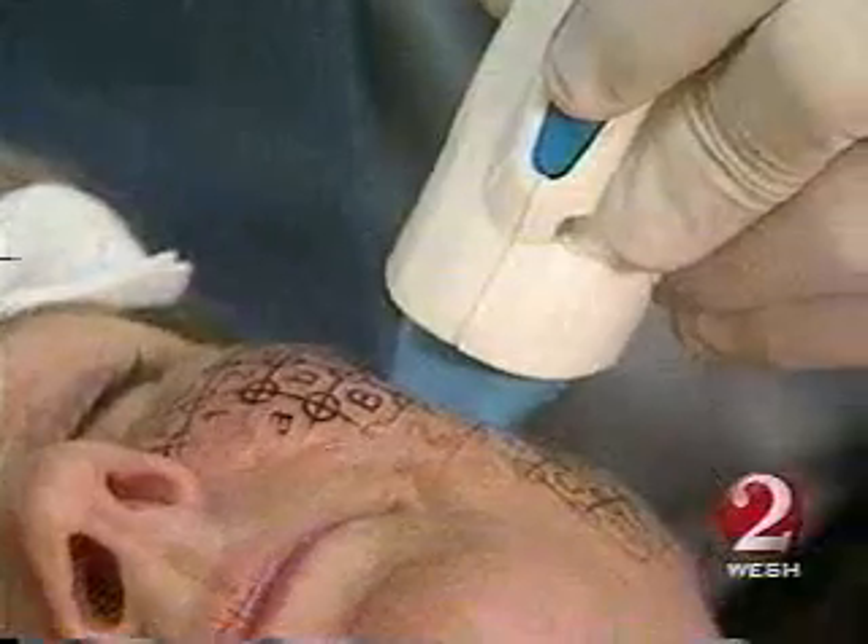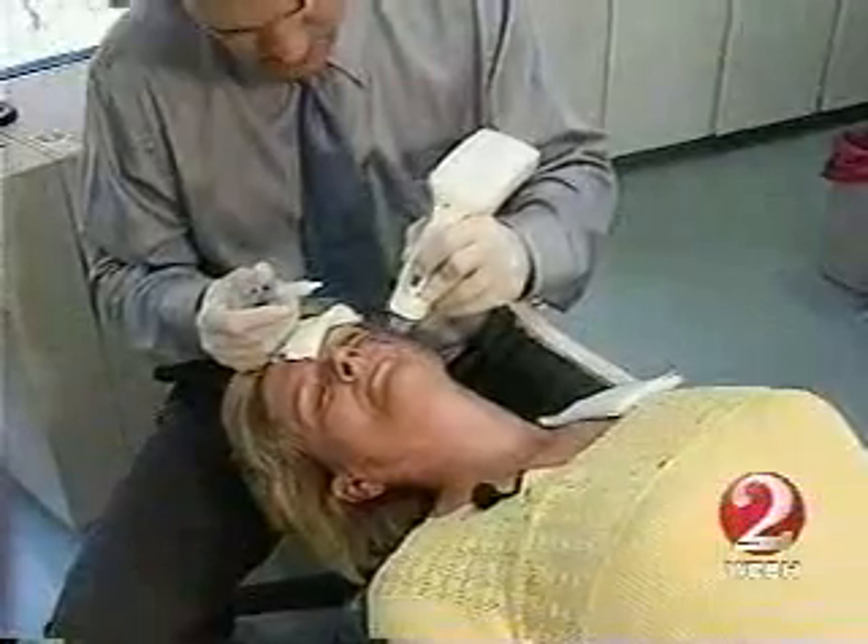I really don't want to have the surgery. But 48-year-old Nancy Stewart is about to get Thermage, touted as the non-surgical facelift.